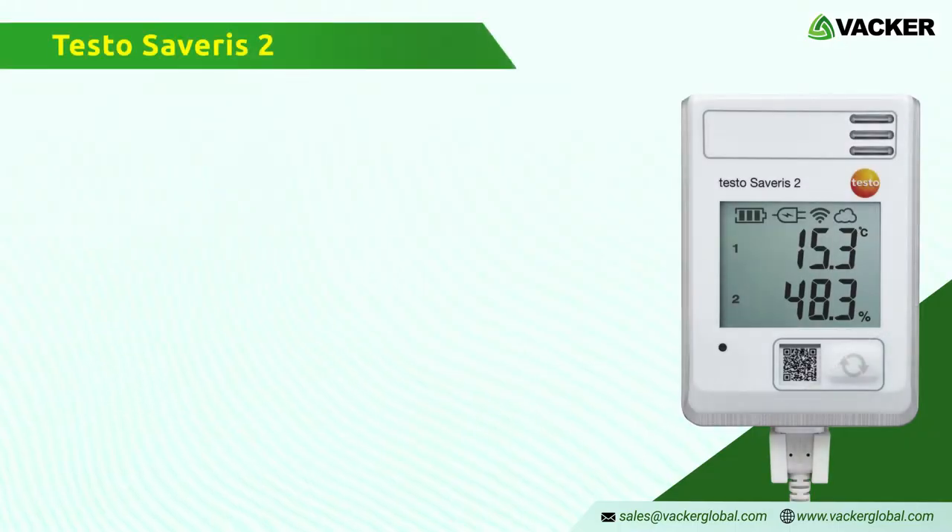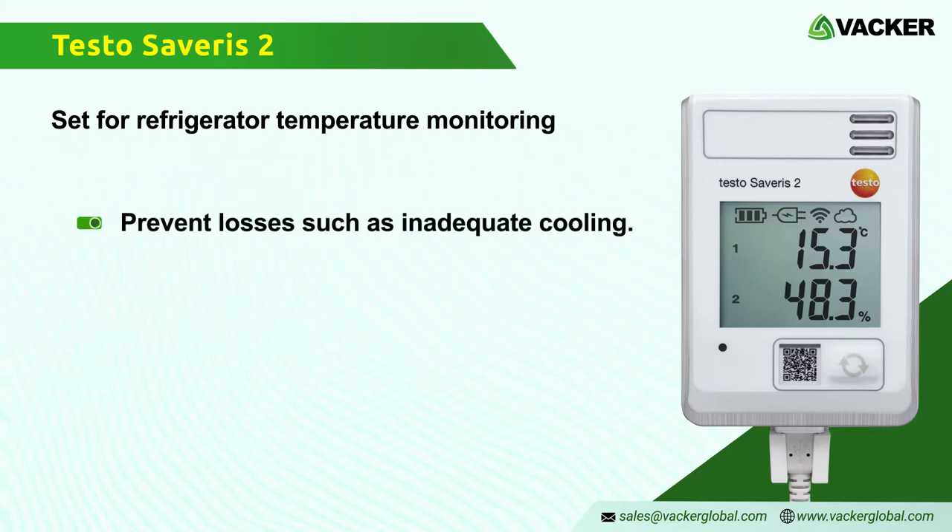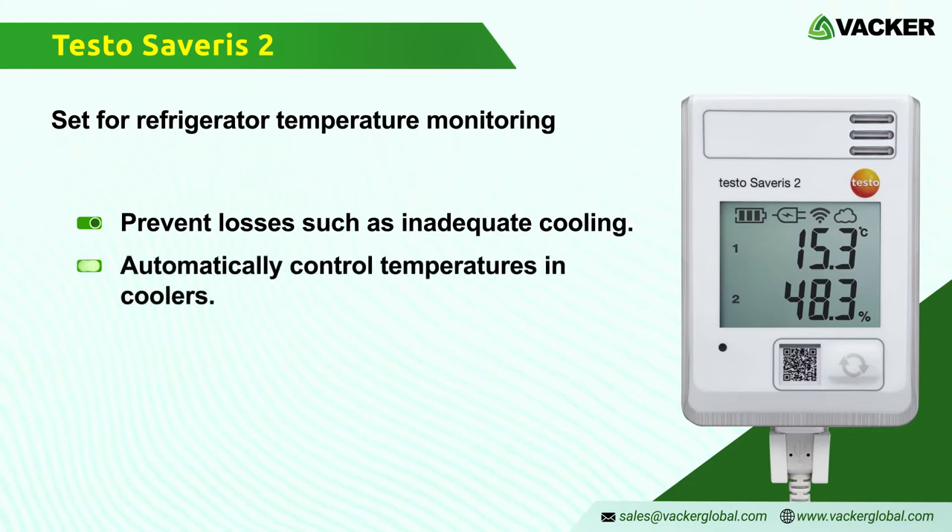Testo Severus 2 — set for refrigerator temperature monitoring. The Wi-Fi data logger system Testo Severus 2 allows you to prevent losses such as those from inadequate cooling. It automatically controls temperatures in coolers and has a comprehensive emergency warning system.